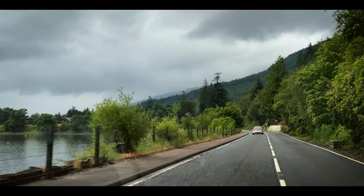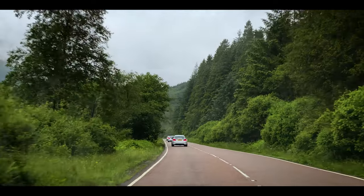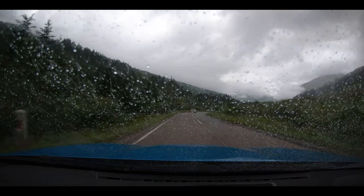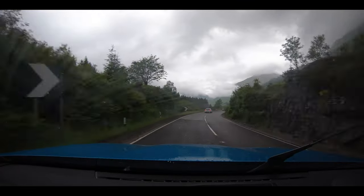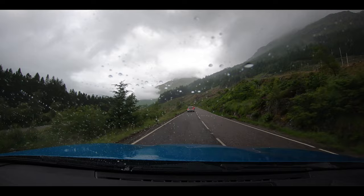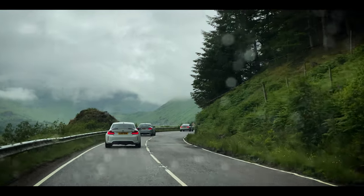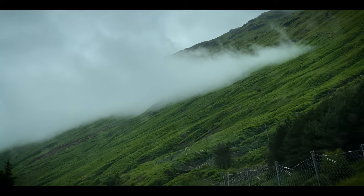We took the A83, which surrounded us with some breathtaking views. Absolutely beautiful scenery — these clouds just look amazing. The clouds and the mist looked absolutely majestic.